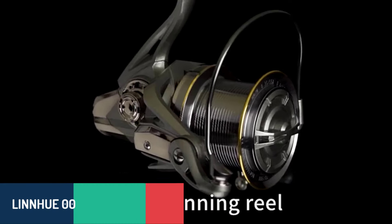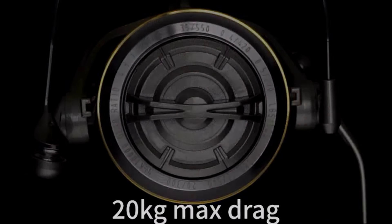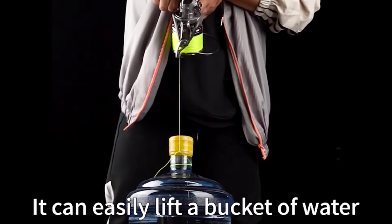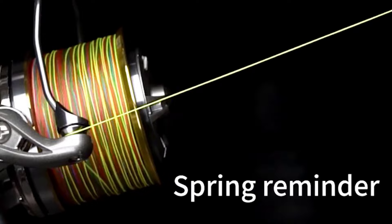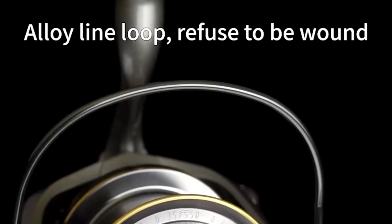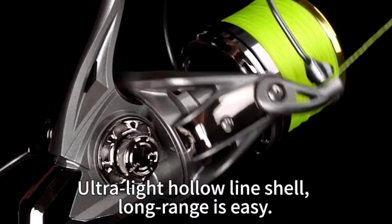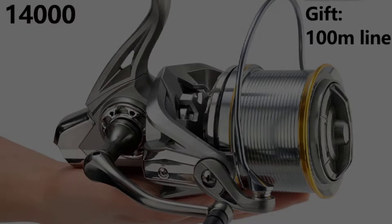Number three, we have the Linhue 0009604 fishing spinning reel, a robust and versatile reel designed for serious anglers. This reel is made from high-quality metal and offers a strong maximum drag power of up to 20 kilograms, allowing you to reel in even the toughest fish. It features a gear ratio of 4.8:1, providing excellent torque and control for deepwater fishing. With multiple size options and a large line capacity, this reel is perfect for various fishing scenarios, from lakes and rivers to ocean fishing adventures. The Linhue 0009604 also boasts a smooth and efficient preloading spinning system, ensuring reliable performance no matter where your fishing journey takes you.